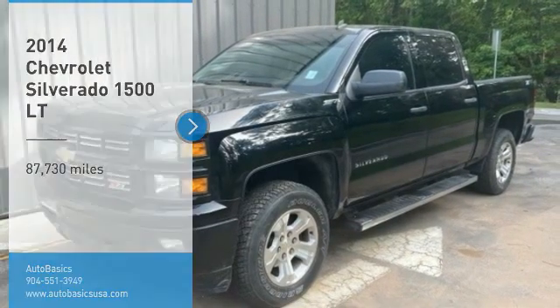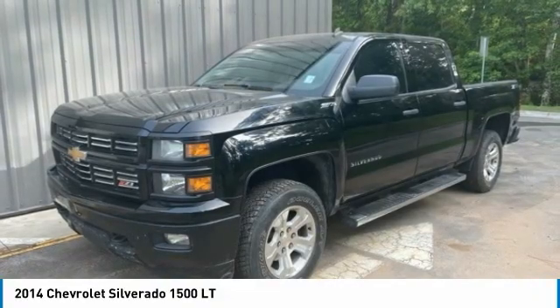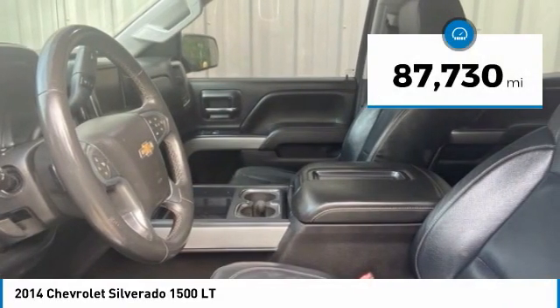We are pleased to show you the 2014 Silverado 1500. The Chevy Silverado 1500 has the lowest cost of ownership of any full size pickup. This vehicle has less than 90,000 miles.